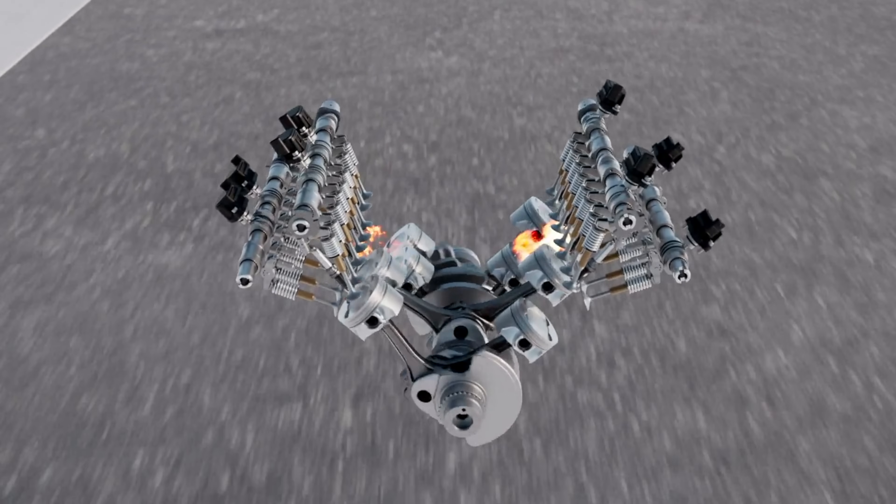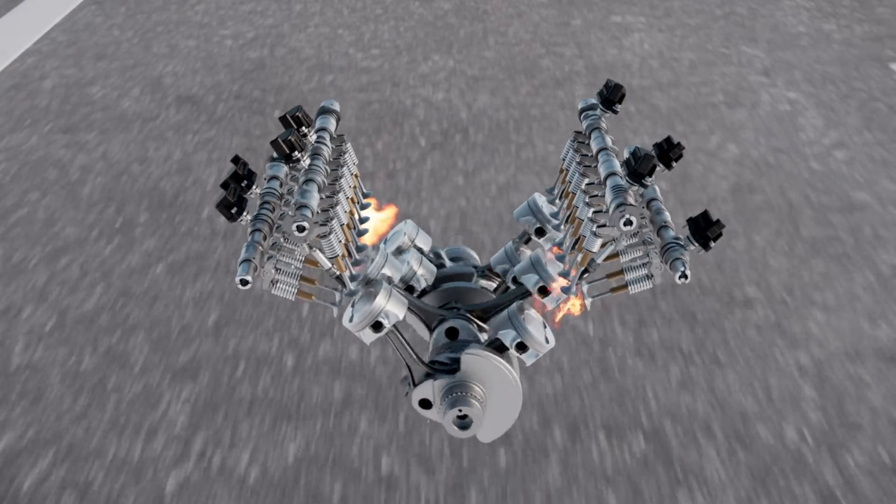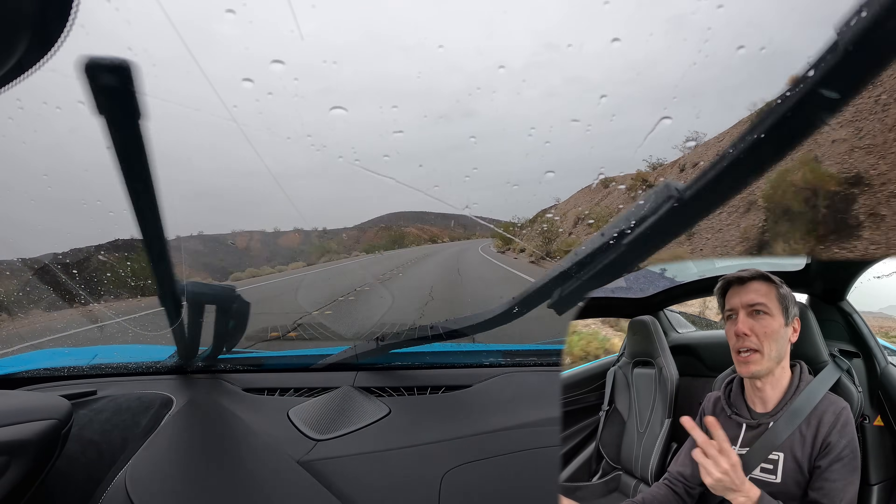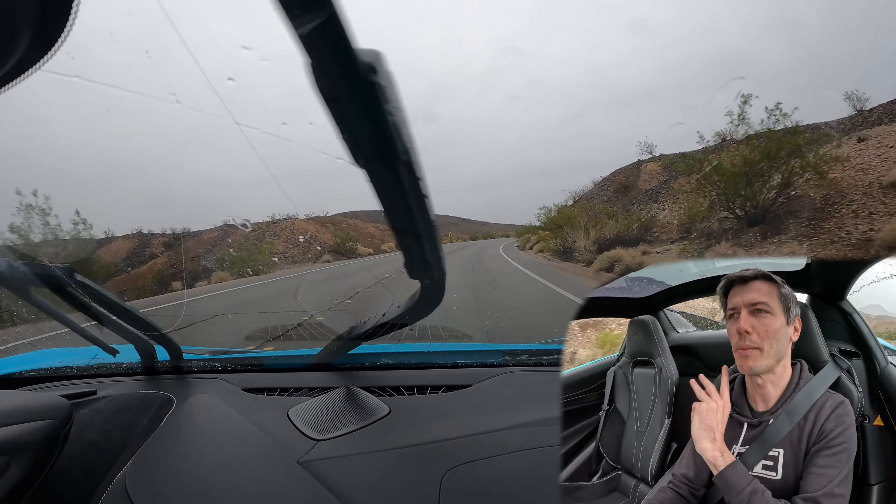So operating with those fundamental elements, there are many different ways you can make more power. But ultimately what you really need to do is get more air into the engine. So how do you put more air through an engine? Well, there are three main ways: displacement, RPM, and boost. I want to talk about each of them.